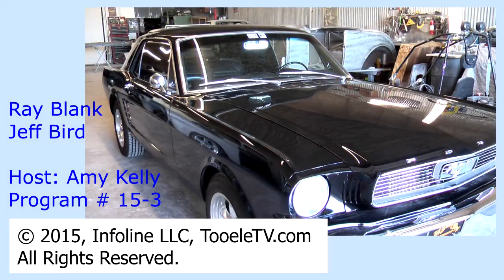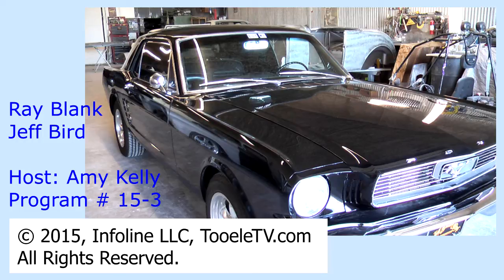So if someone wanted to get a hold of you, what would be the best way to reach you if they wanted to do some kind of a project? Just give us a call or find us on Facebook, or our website, whitedesertrods.com. Well, you've got an awesome shop out here in Grantsville, Utah — it's White Desert Rods. Thanks for watching Tooele TV. I'm Amy Kelly.